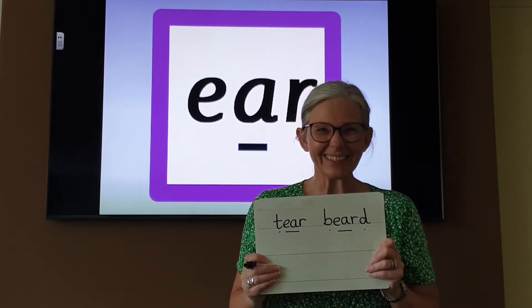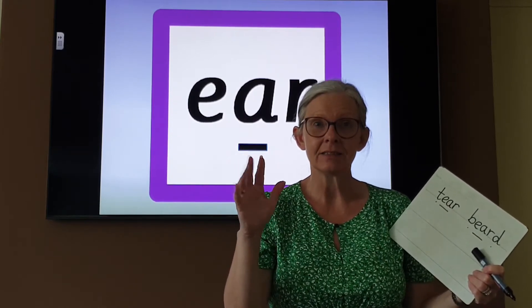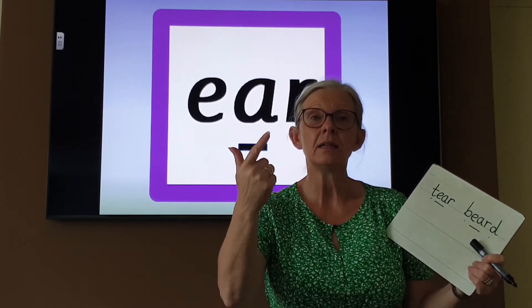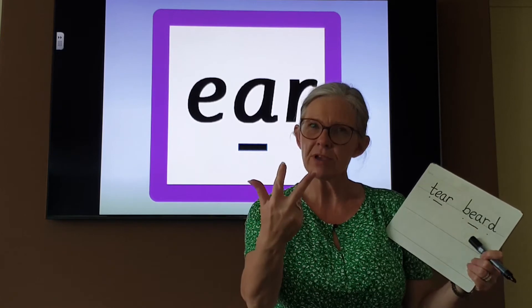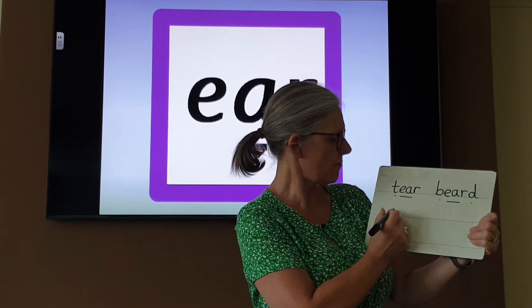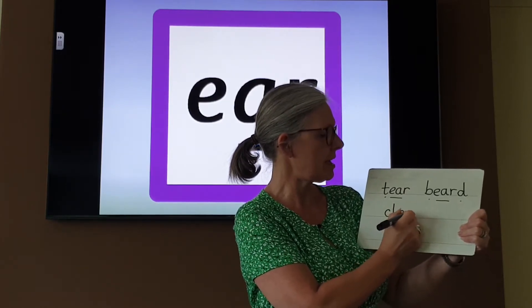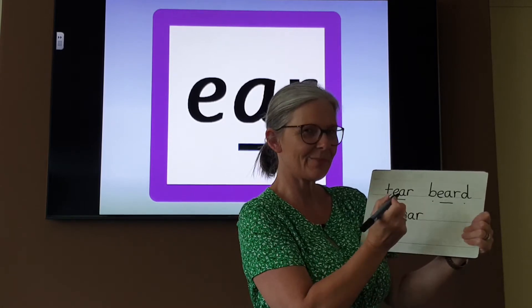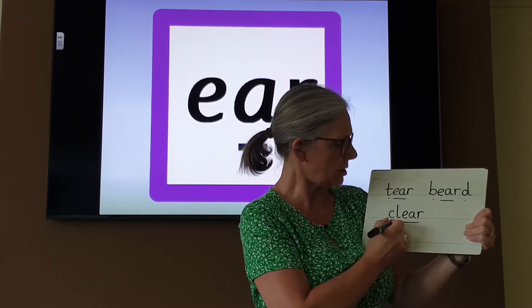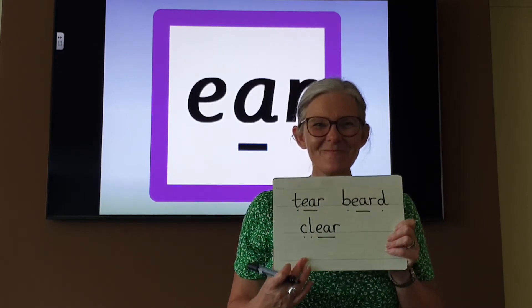Let's do this one: CLEAR. Listen carefully. CLEAR — C-l-ear. Three phonemes; we should have three sound buttons. CLEAR. See if you can write it down: C-l-ear. Sound button it to check: C-l-ear. CLEAR. And I've got one, two, three sound buttons. CLEAR. Did you get that? Well done.